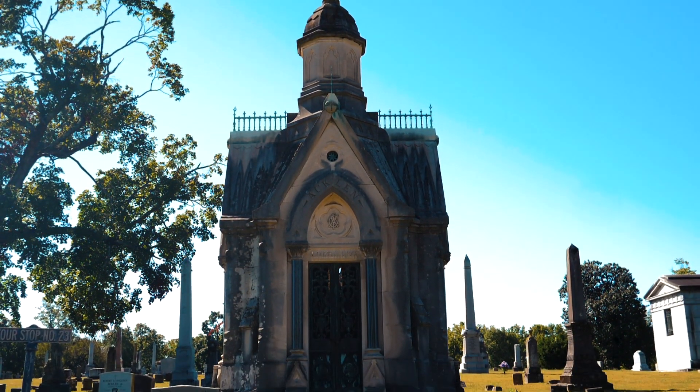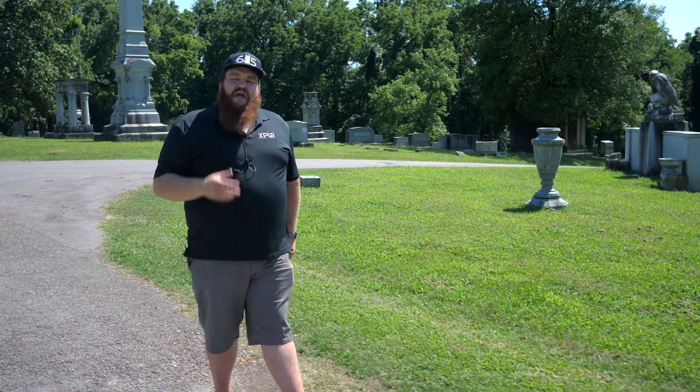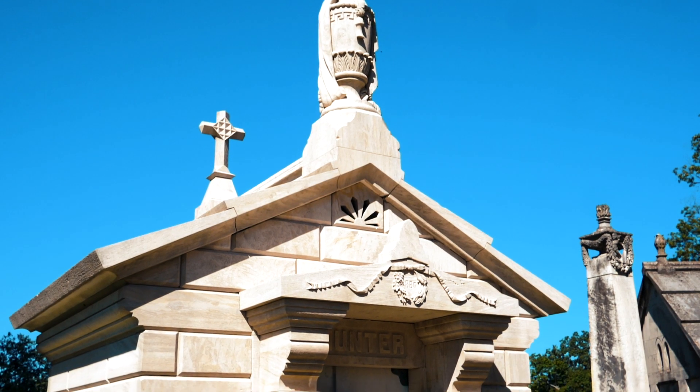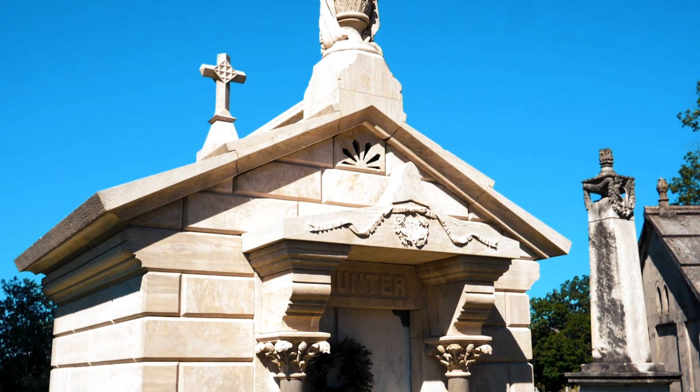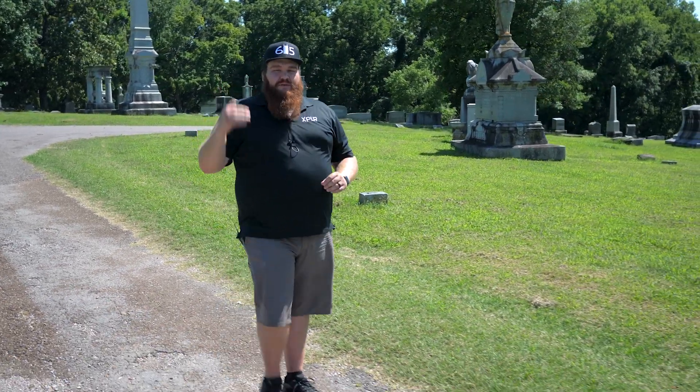Some of those people include Adelisha Atkins, who was the land owner of Belmont University. You have David Lipscomb, who was the founder of Lipscomb University. You have Captain John Raines, who was one of the founding fathers of the city of Nashville. You also have a lot of historical generals and people that served in politics here in the state of Tennessee and federally.